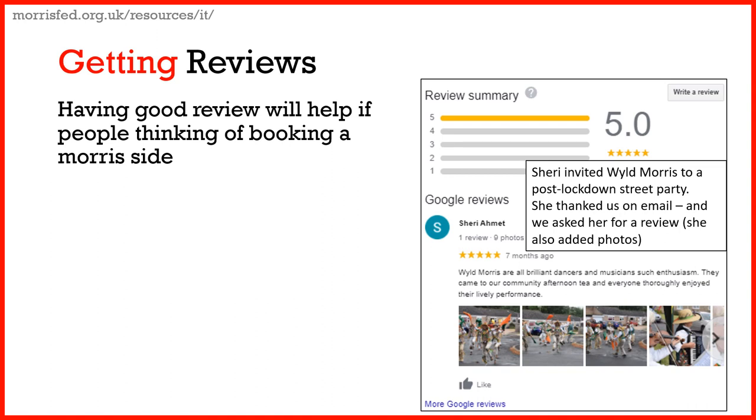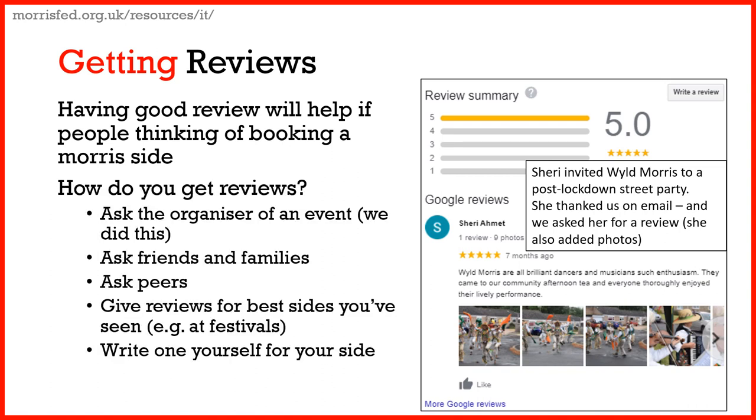She also added these lovely photos. To get reviews, you could ask an organiser of events, ask your friends and family, or ask your peers — the other Morris sides that you know. You can also think about giving reviews to other sides; go to a festival and give a review to the ones you really like. Or you can write one for yourself — some people may feel uneasy about that, but it is an option.